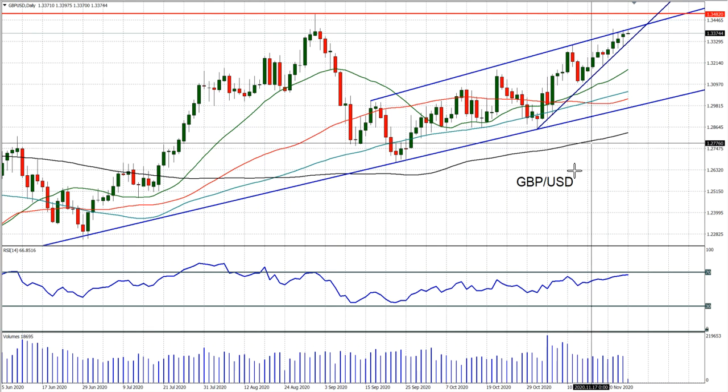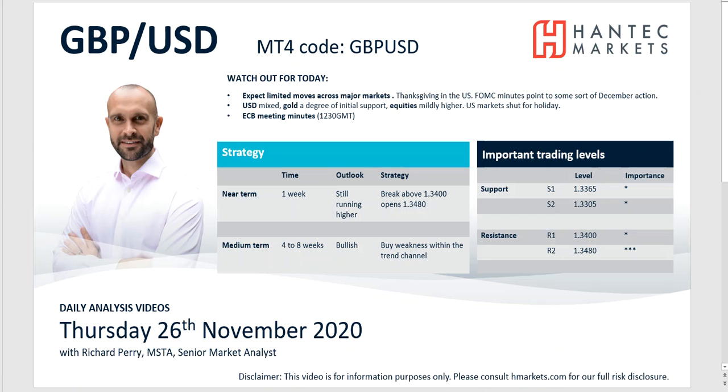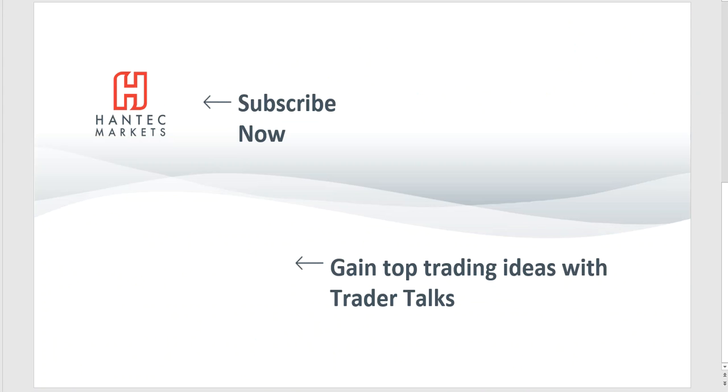But for now we're still looking to test higher. So with that in mind, I wish you good luck in your trading today. Click here to subscribe to our analysis videos. Go to our website to sign up for our webinars and click to watch Trader Talks, our videos that give you top trading ideas.